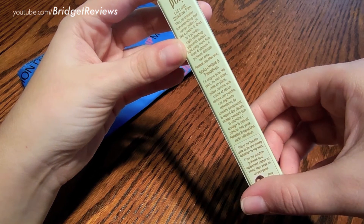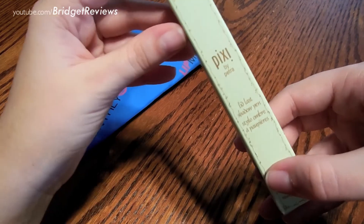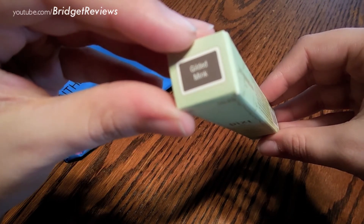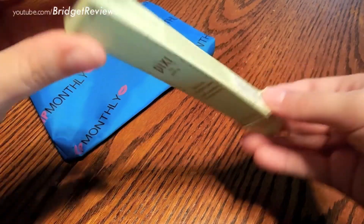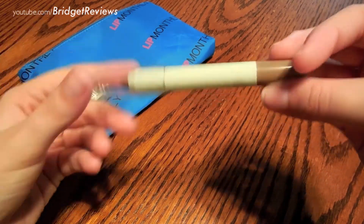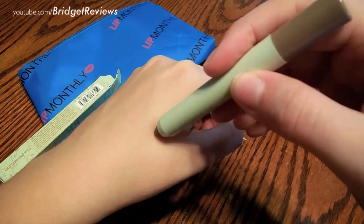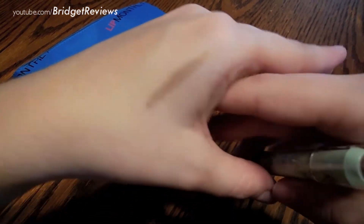It's a line-smoothing eye crayon. I've never heard of this brand, but I'm very interested to try it out. The color is Gilded Mink — it's a brown shade, very shimmery.